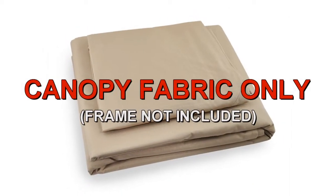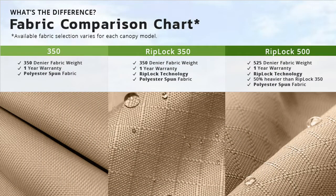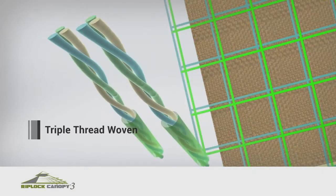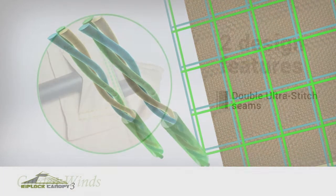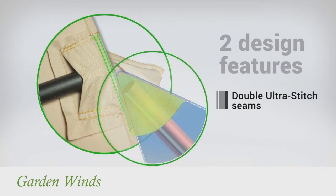GardenWinds offers a replacement canopy designed to fit the freestanding pergola. Our canopies are offered in multiple grades of fabric, from standard 350 to our exclusive RipLock 350 and RipLock 500. RipLock is made with triple thread grid lines that add durability to the canopy. Our canopies also have Dura Pocket construction with Ultra Stitch for added strength.